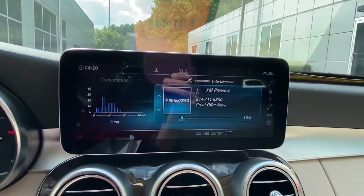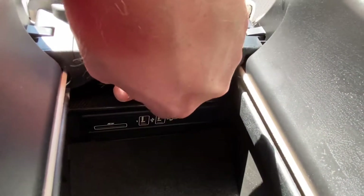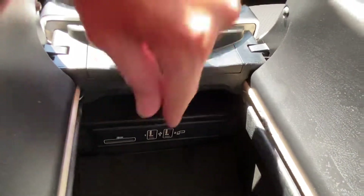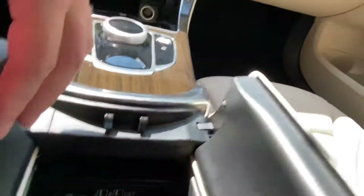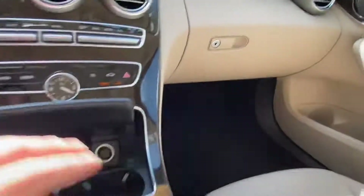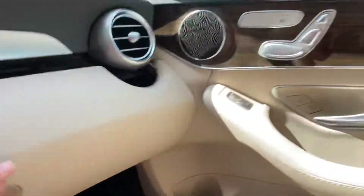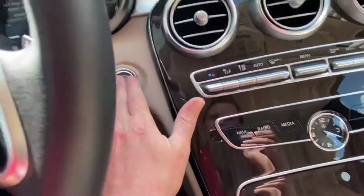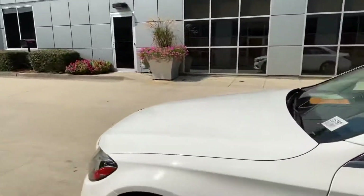Again, XM radio is complimentary. Depending on what kind of phone you have, if you have an iPhone you can do Apple CarPlay — that'll transpose your navigation up on the screen. Right here is another USB port plus an SD port. You also have a locking glove box. This car is very well equipped, in excellent condition, and again it's certified, so it's going to give you a five-year warranty from the first in-service date.